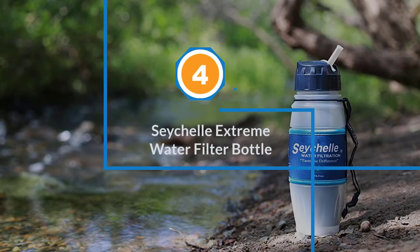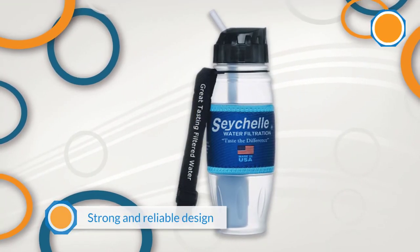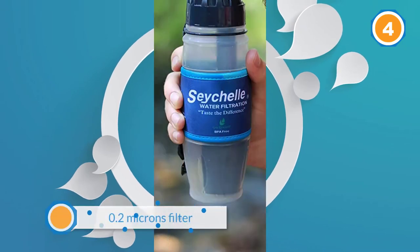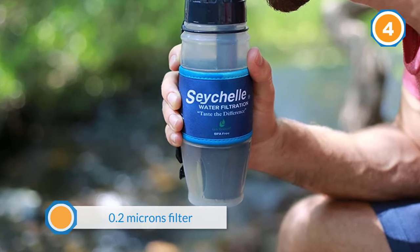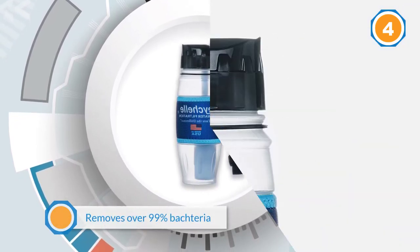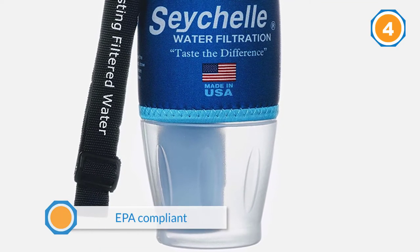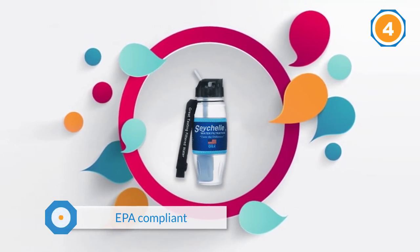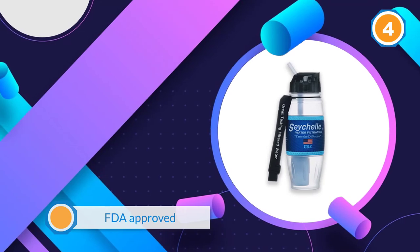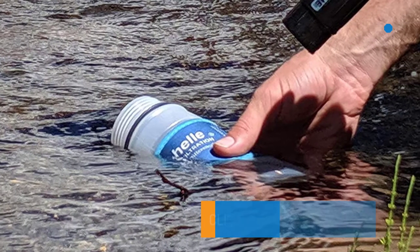Number four: the Seychelles Extreme Water Filter Bottle. Any water source you come across can be used with this filtered water bottle — you can drink from streams, freshwater lakes, taps, and rivers without worrying about bacteria. You don't have to fear radiological contaminants either, as this water bottle can filter away radiological contaminants from freshwater supplies, even those stemming from events like the Fukushima disaster. It keeps you safe from every waterborne virus, bacteria, and parasite.